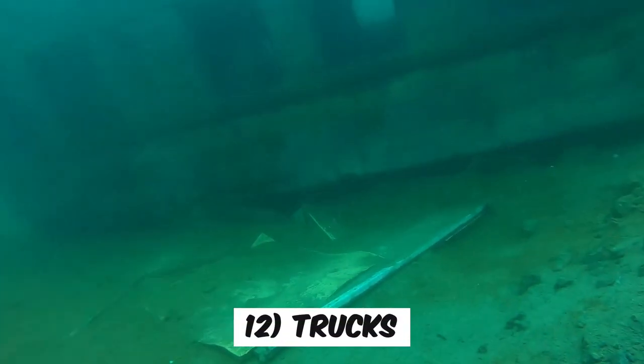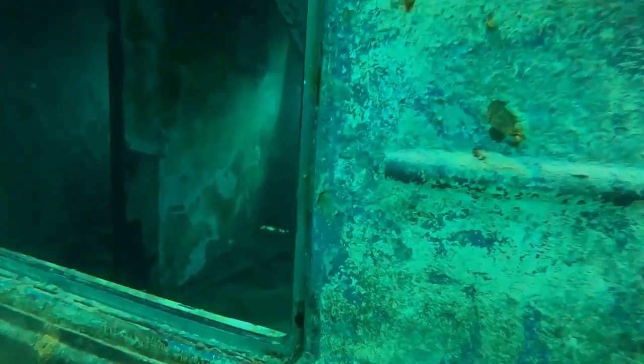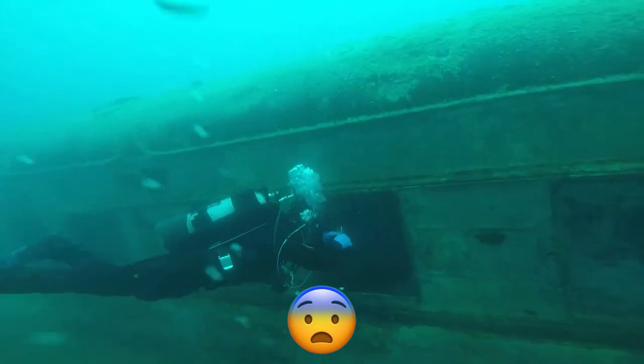Number 12: Trucks. Trucks are meant to be on the road, but believe it or not, some of them somehow end up at the bottom of the ocean. Deep sea divers sometimes come across remnants of military trucks while exploring the ocean depths.